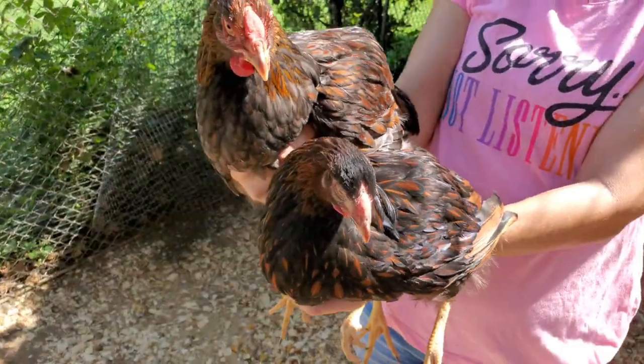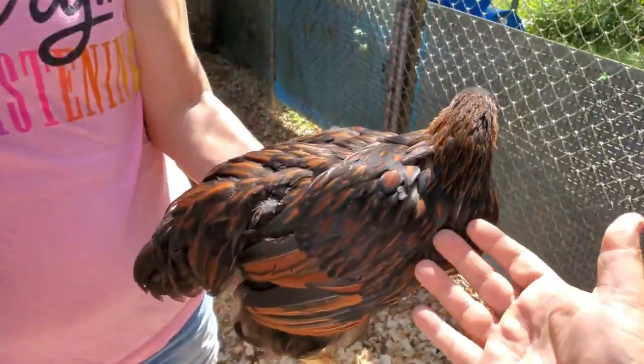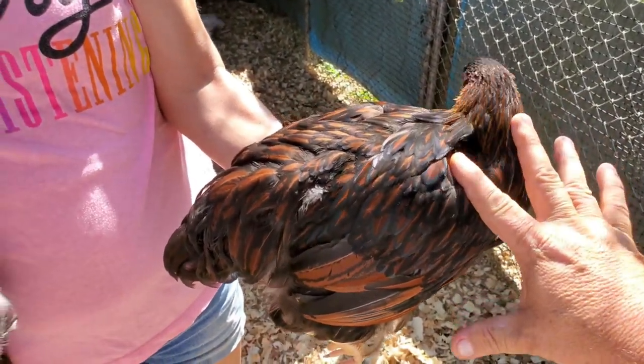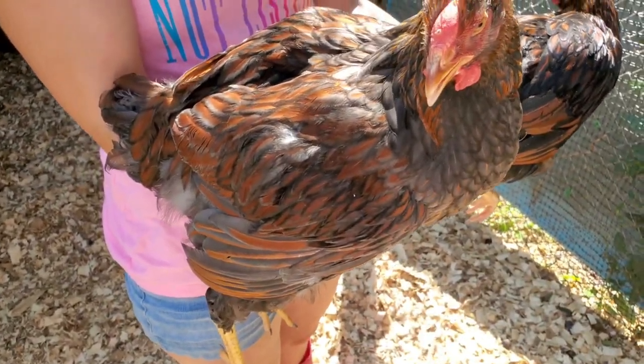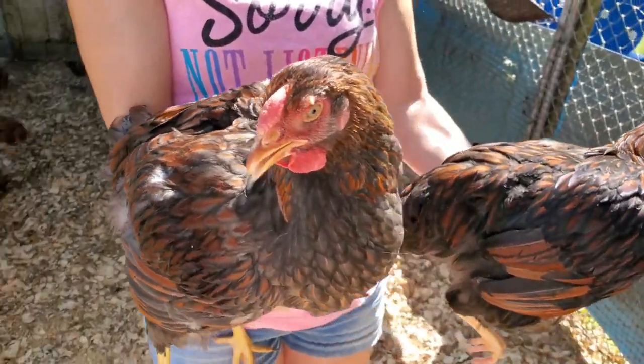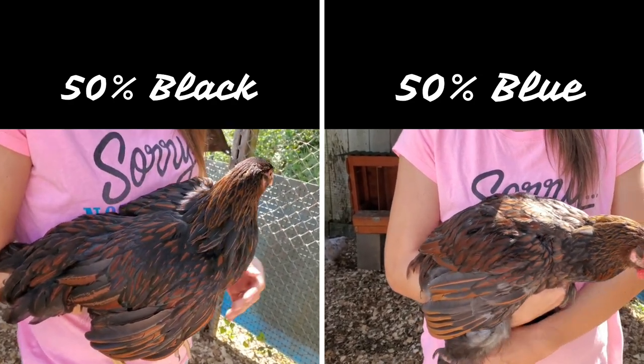Now let us show you what happens when we cross one of our blue-laced reds with a black-laced red, or black-laced gold. When you put these two together, what we're going to wind up with is a 50-50 mixture — 50% black and 50% blue.